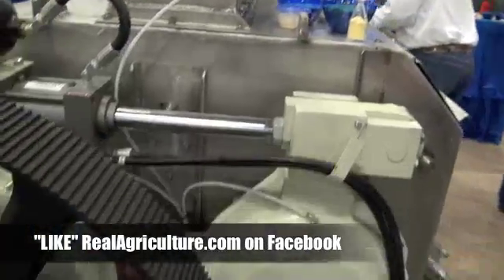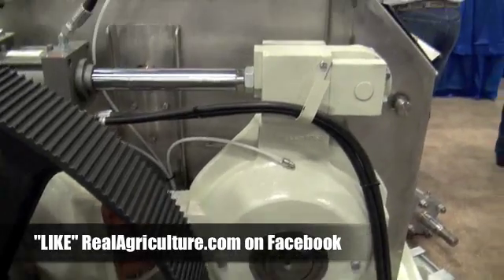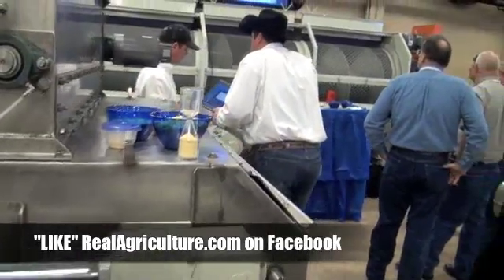We've got your machine here behind us, your roller. You've got demonstrations here of corn, but you obviously can do this with barley as well, or wheat? Barley, wheat, sorghum — really any kind of grains they've run through.